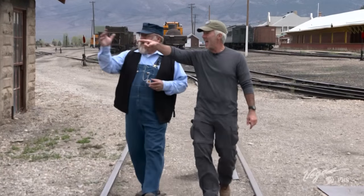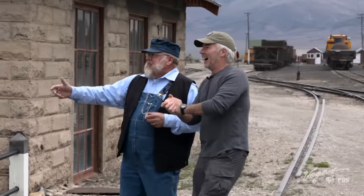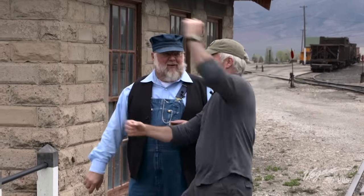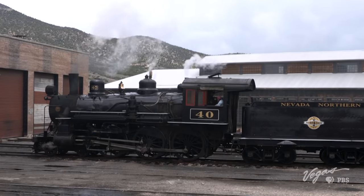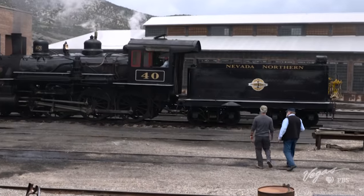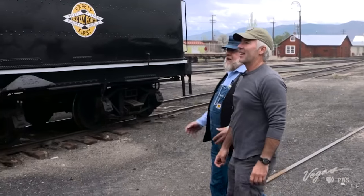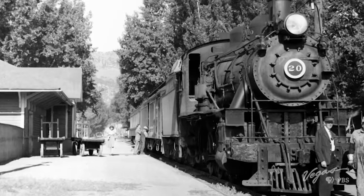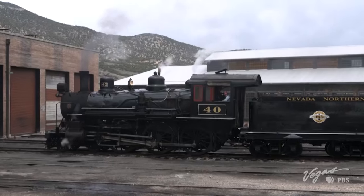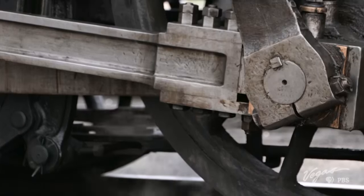There she is. That is Locomotive 40, the official state locomotive of the great state of Nevada. It's a great place to take kids — and we got a big one right here. Let's go down there. She's awesome, just grand. She was delivered here in July of 1910, and she's still doing today what her designers and builders intended over a century ago.